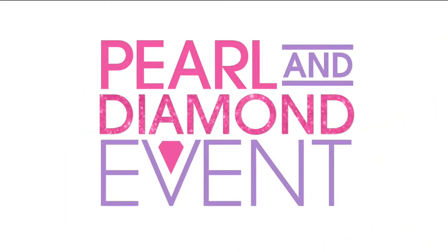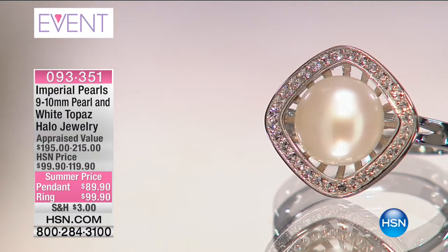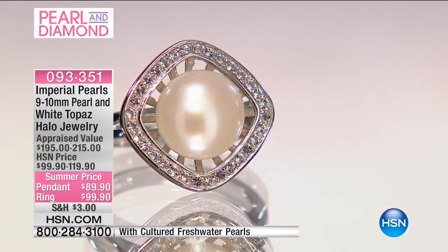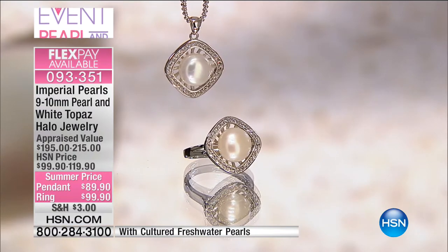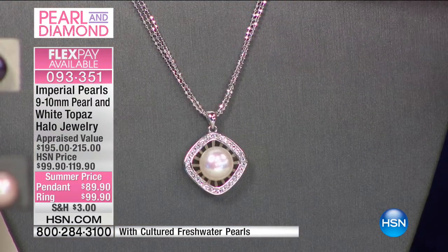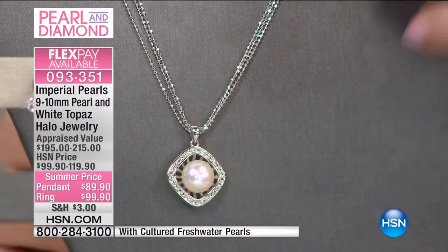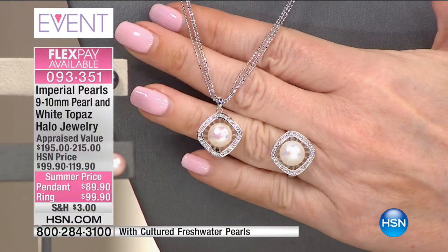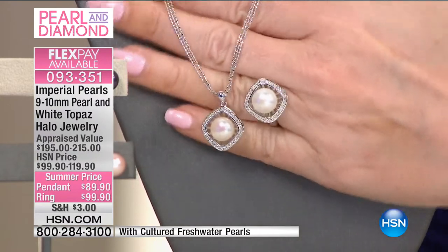Now we're going to talk about the newest in high-end designer jewelry — that's the halo. We have for you a different way to wear the halo — your choice of the ring or the pendant, both of which were appraised at about $200. We're doing your choice at $99 for the ring, $89 for the pendant. The pendant comes with an 18-inch chain with a two-inch extender — it's a triple chain, a fancy sparkle chain. I dare say this chain alone in most jewelry stores would sell for the price that we're doing the entire necklace for today. Look how gorgeous that is — everything leading your eye into that big button pearl, like a 10-millimeter pearl.